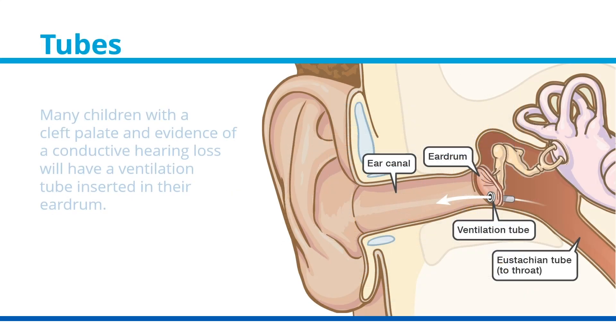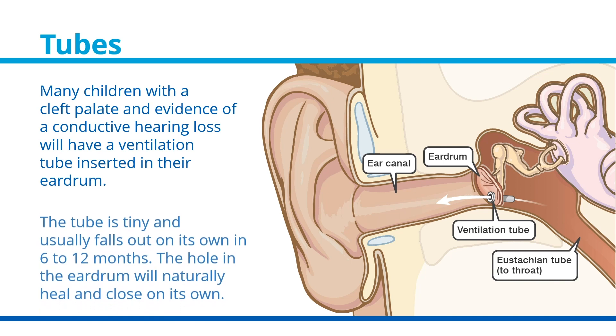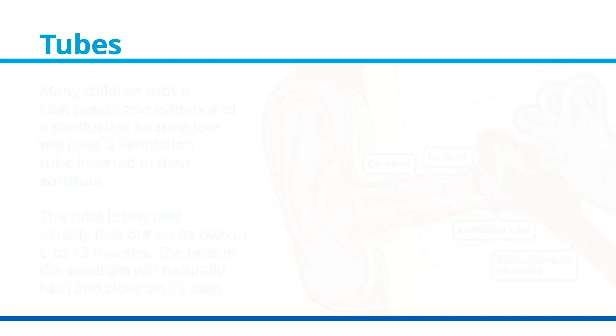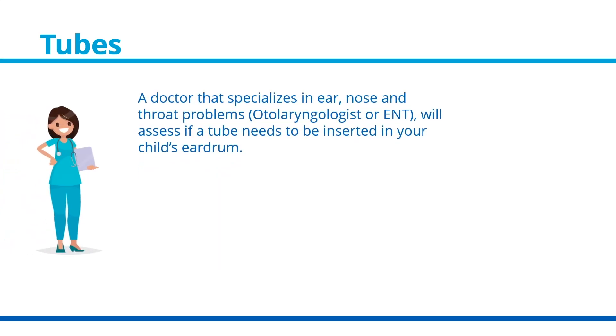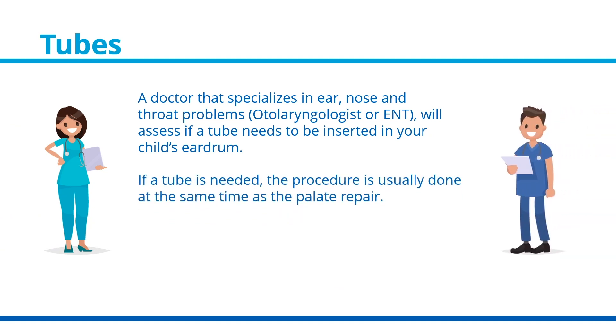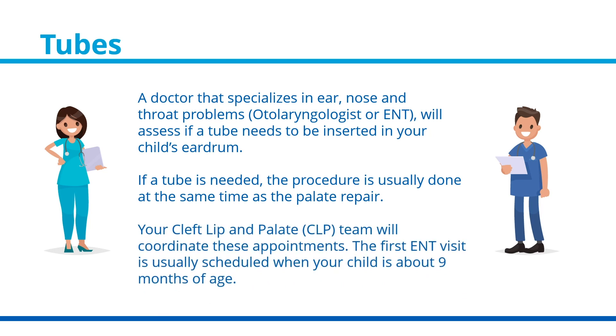Many children with a cleft palate and evidence of a conductive hearing loss will have a ventilation tube inserted into their eardrum. The tube is tiny and usually falls out on its own in 6 to 12 months, and the hole in the eardrum will naturally heal and close on its own. A doctor that specializes in ear, nose, and throat problems — called an otolaryngologist or ENT — will assess if a tube needs to be inserted into your child's eardrum. If a tube is needed, the procedure is usually done at the same time as the palate repair.